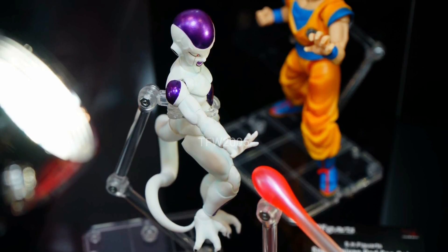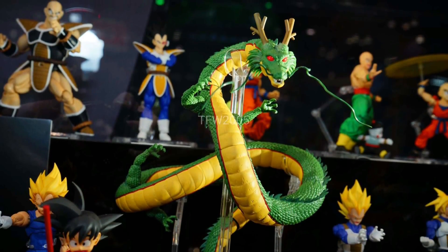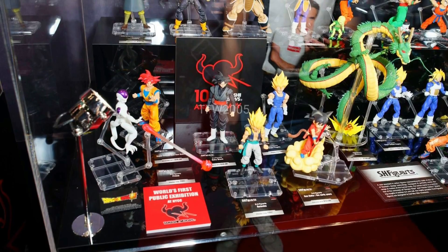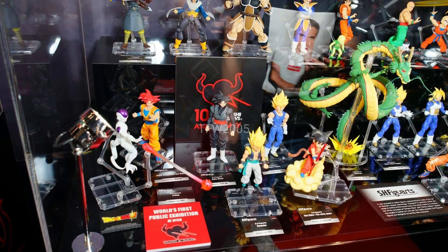Here's a quick look at their next release — the SH Figuarts Shenron, who is going to be releasing alongside the Super Saiyan God Goku. Shenron is going to be such an excellent addition to this line. Here's all the figures they had on display at New York Comic-Con.